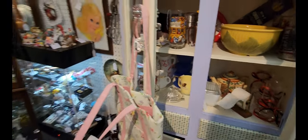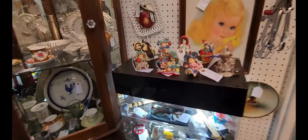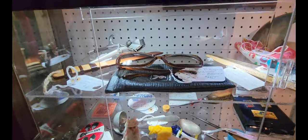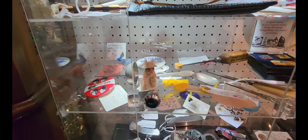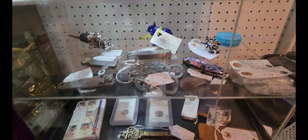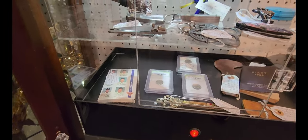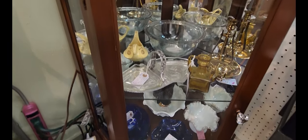Some glasses and whatnot. Let's check out this display case. Some glasses, an Operation Desert Storm button, and then some bottle openers. And then there's one right next to that which also has some dishes and glassware in it.